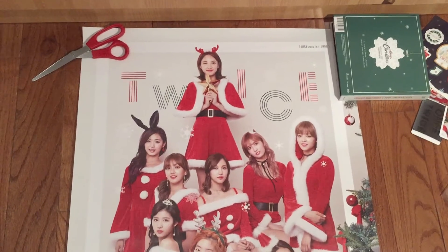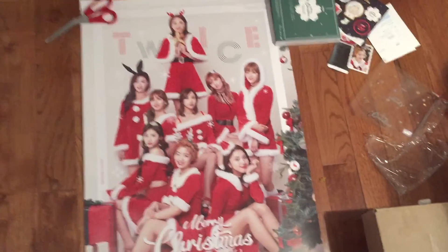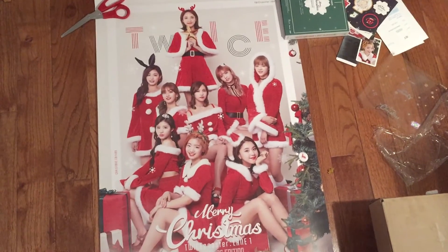And also this is the poster. I think they all look really pretty and I just need to find space to put it on my wall. Thank you guys for watching.